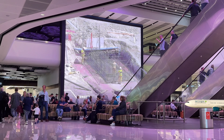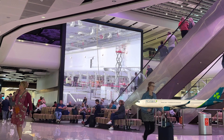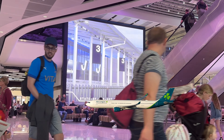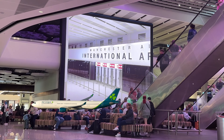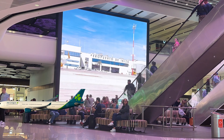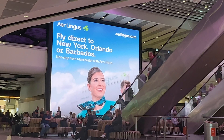Thank you for joining us. There we go again — advertising direct flights to New York, Orlando, and Barbados. We've got about another 20 minutes before we get a gate, and we're getting super excited now for our trip across the Atlantic Ocean to New York City.